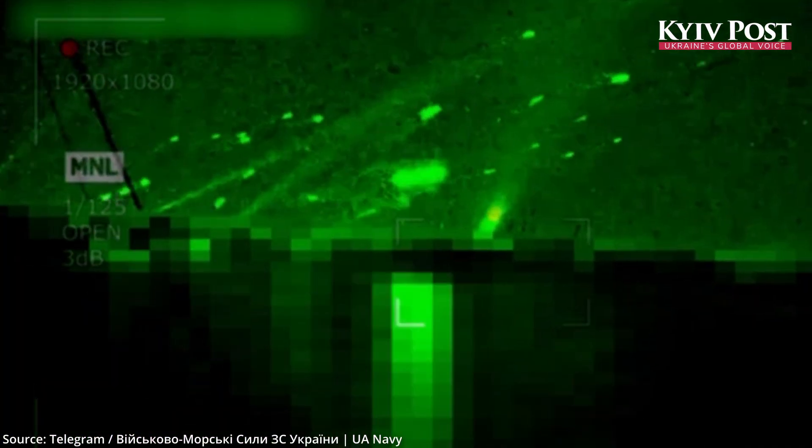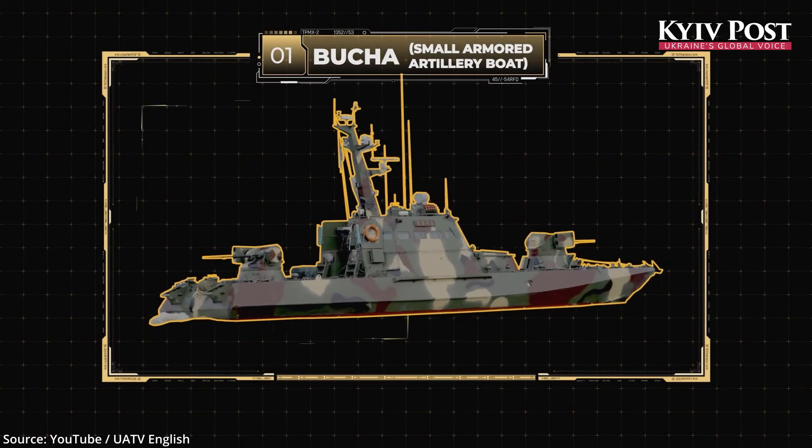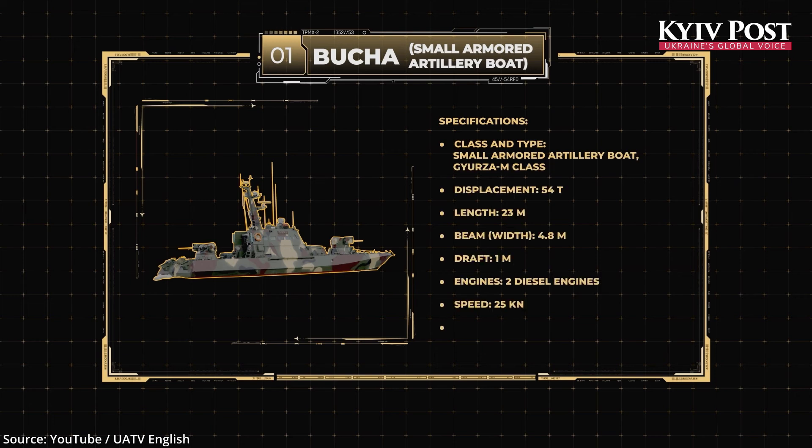This interception suggests that Ukraine has successfully adapted at least one patrol boat — possibly a small armored artillery boat, or SAB — as a mobile anti-missile platform.